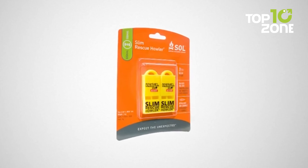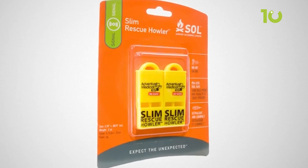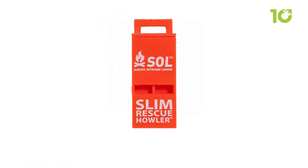Lastly, the PLS design of this emergency whistle ensures its functionality without jamming, even during freezing cold weather.